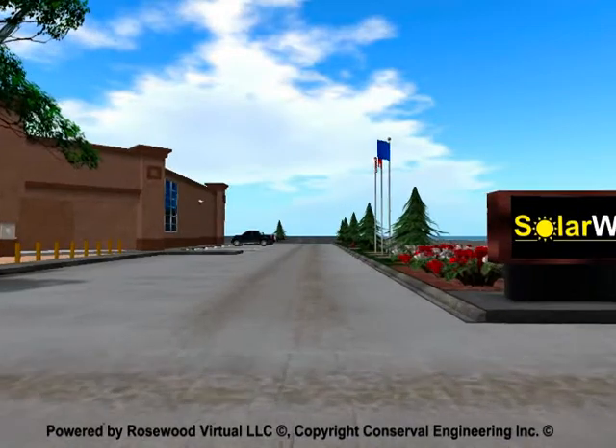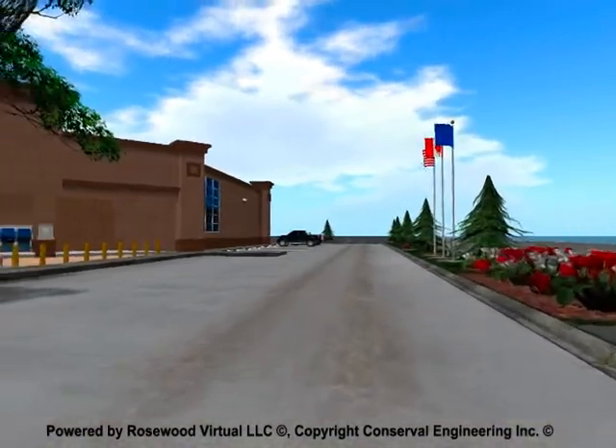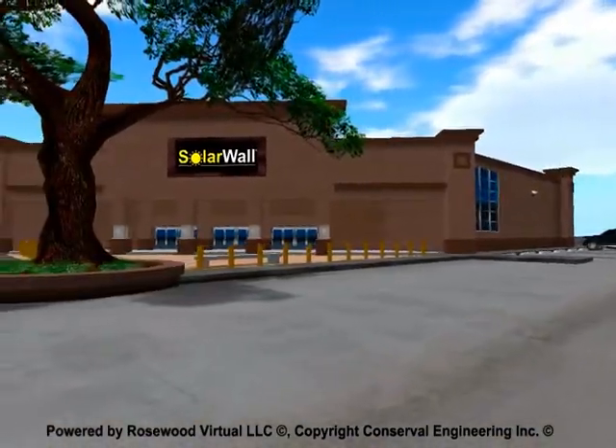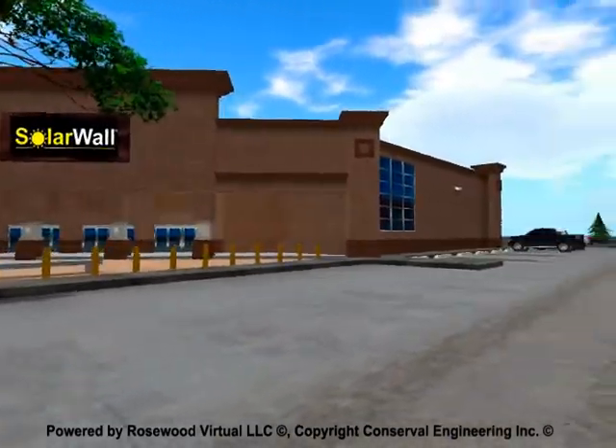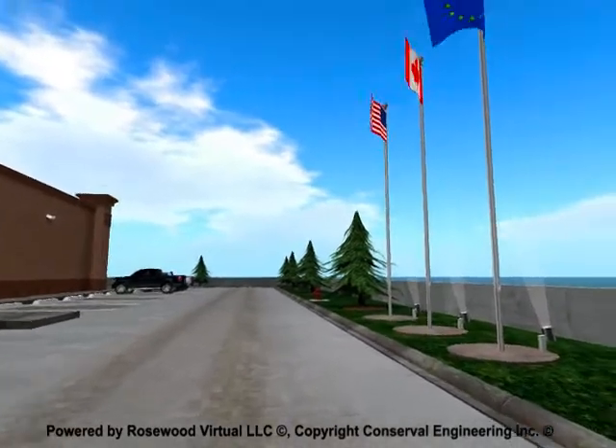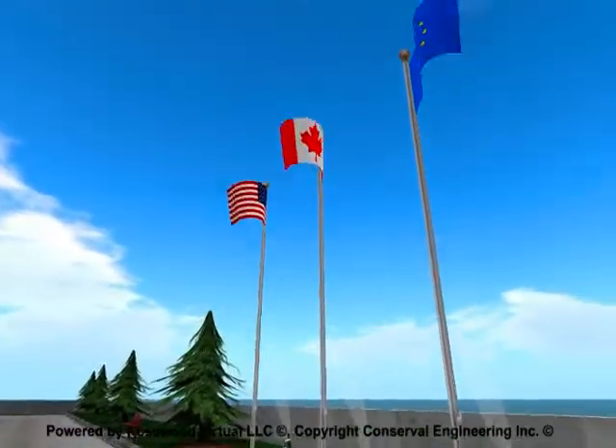CONSERVAL Engineering is the world leader in solar air heating. They have delivered solutions to the world's largest multinationals and government organizations in over 30 countries on five continents with their patented solar wall technology.